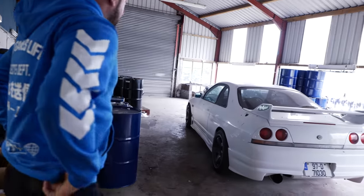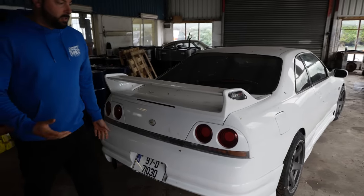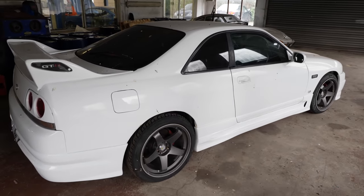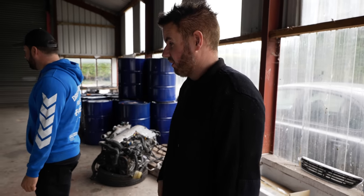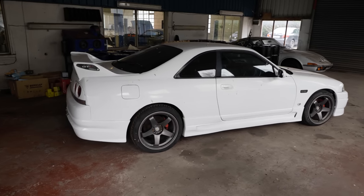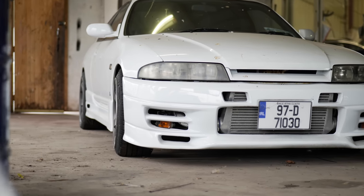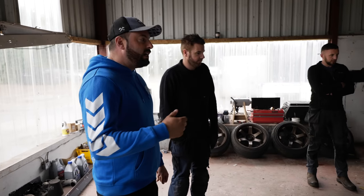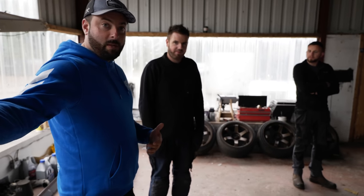Moving to another area, there's an R33 project that needs to be restored — picked up as a doer-upper. A lot of people got to a point with them and gave up, but now there's such value in them. They all tend to have a bit of rust here and there, but once restored they're worth the money. Finding an R33 Skyline in Ireland now is very difficult.